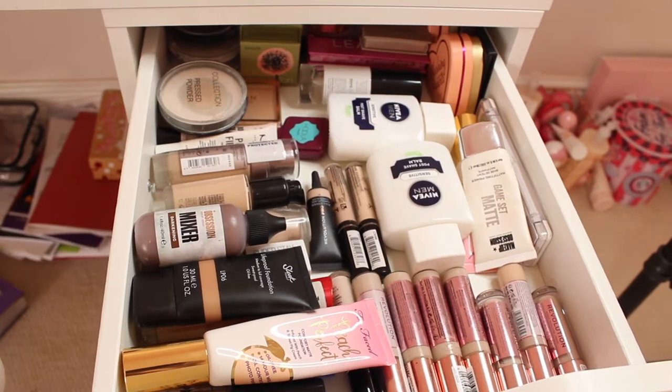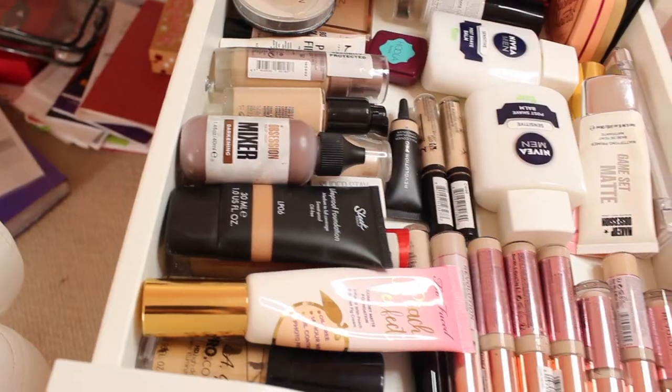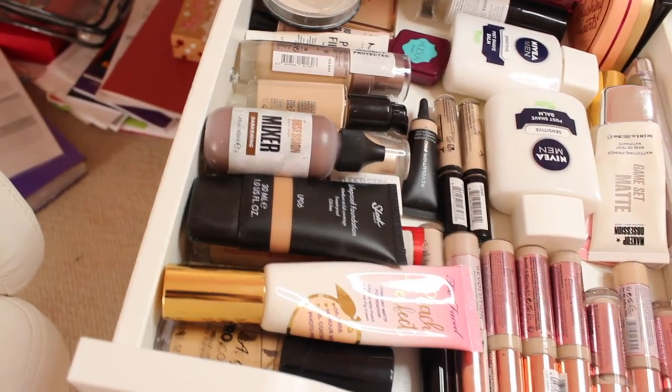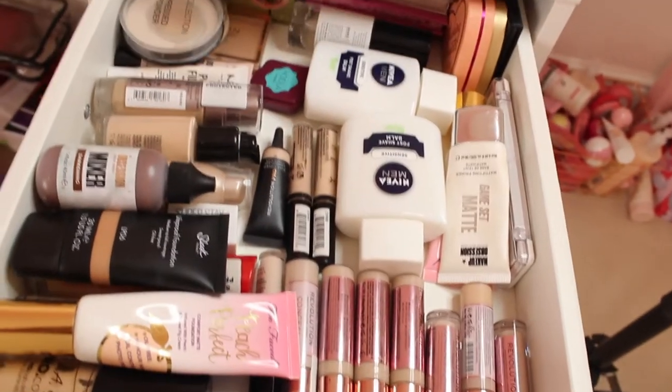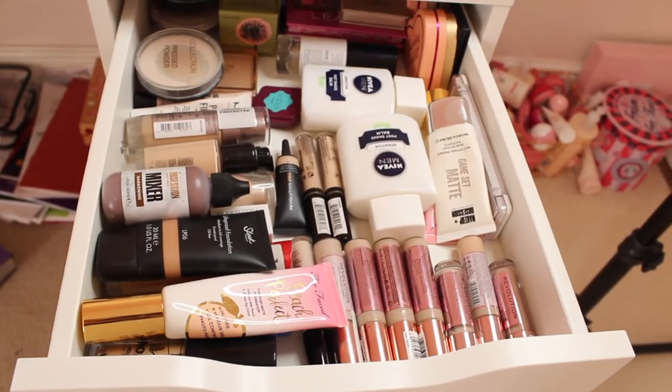Here are my new drawers. They're better than they were and I have thrown out a lot of makeup. So now I have a little foundation section, concealers, primers, bronzers, blushes, powders — all sorts at the back. I'm super happy with this.